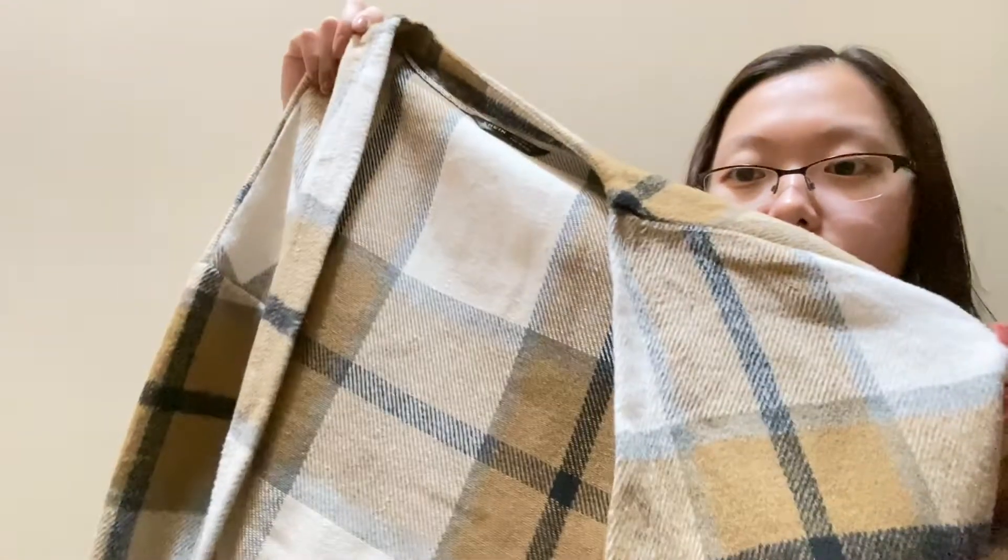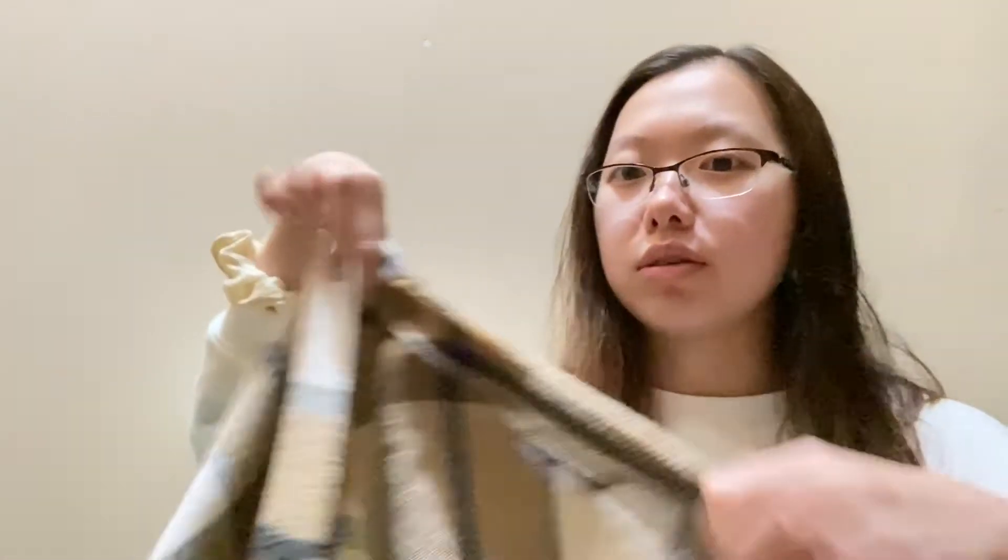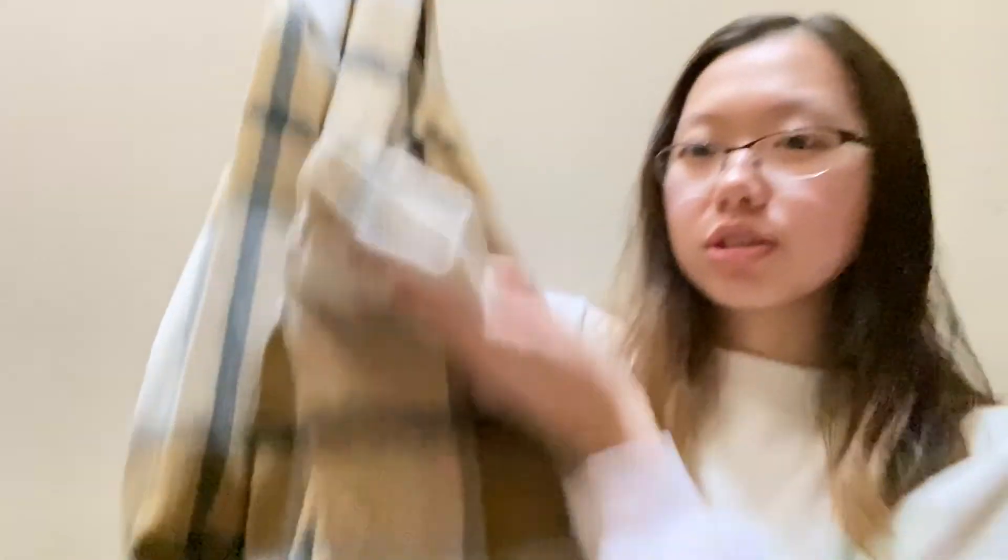The other thing I got from Shein was this plaid jacket. It's a very cute plaid jacket — I actually wore it for one of my photo shoots with my brother's girlfriend. It's like a long sleeve plaid shirt, kind of like a cardigan but more of a jacket-cardigan hybrid because the material is quite thick.